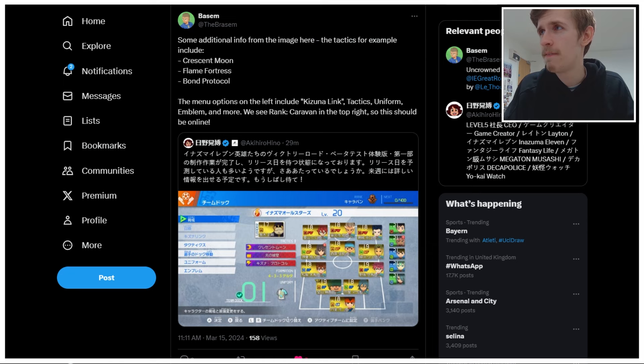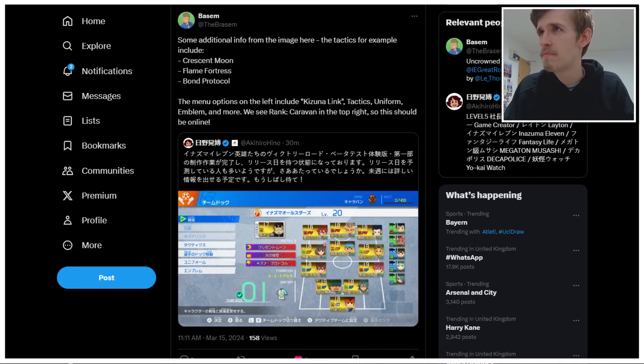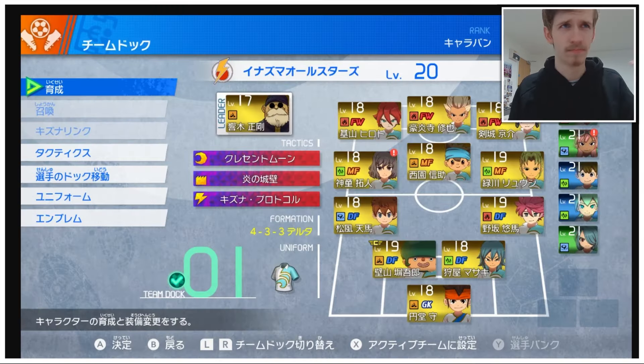Some additional info on the image here. The tactics, for example — Crescent Moon, as you can see from the little icon; Flame Fortress; and Bond Protocol, which is apparently a lightning bolt. That makes sense. The menu options on the left include Kizuna Link, Tactics, Uniform, Emblem, and more. We see Rank Caravan in the top right, so this should be online. It's a tad weird to advertise the first part of your beta, which is apparently just single player, with a screen from online. But I won't question that.